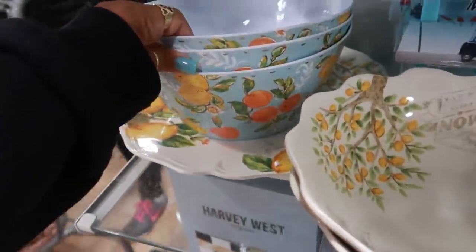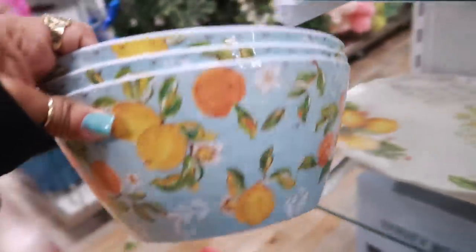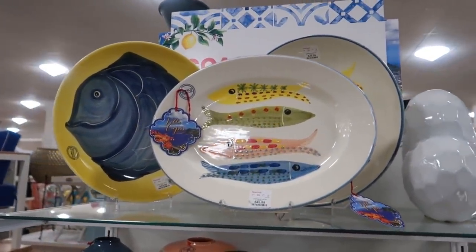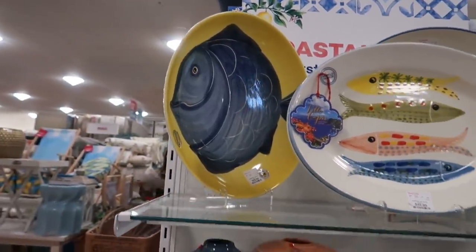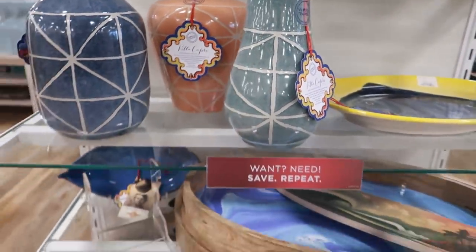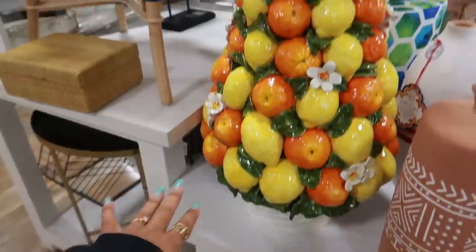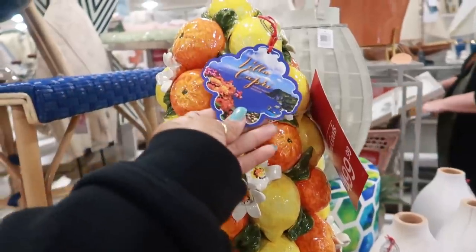They have these with the blue on them — oranges and lemons — five dollars. Oh look at that plate up there, that plate is fifty dollars. I like that one in the back, a little blue and yellow. Oh my goodness, look at this — for five hundred! It's a lemon and orange kind of decor, five hundred dollars, Villa Capri.